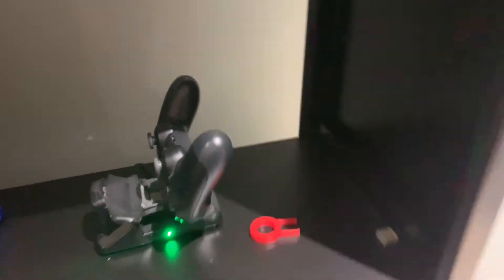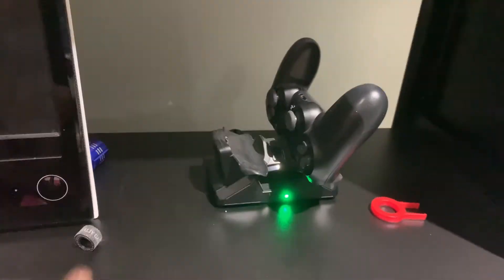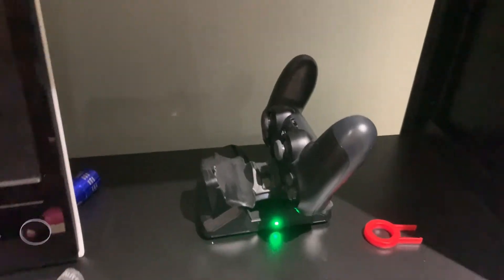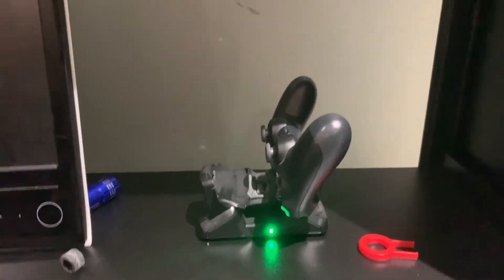The next item will be my PS4 controller dock. I currently have a red controller, a black controller, and my dock. Altogether it comes out to around $70, including the two controllers. The dock is only around $15, but it's really nice for my PS4, which I will be showing you guys later.